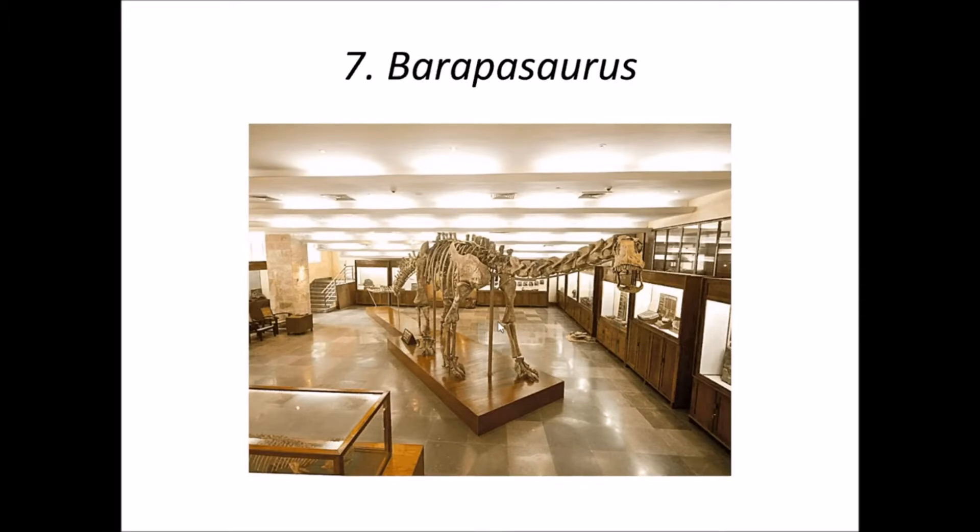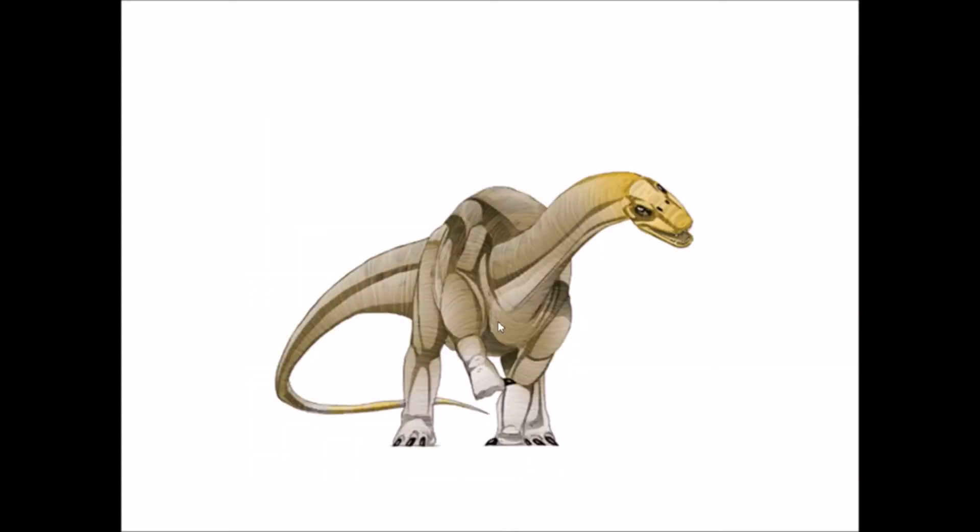The genus name Barapasaurus comes from Hindi words: 'Bara' meaning big, and 'Pa' meaning leg — so it means 'big leg lizard.' There is only one species of this genus, and the species name is named after Rabindranath Tagore. Here is a reconstruction of Barapasaurus.